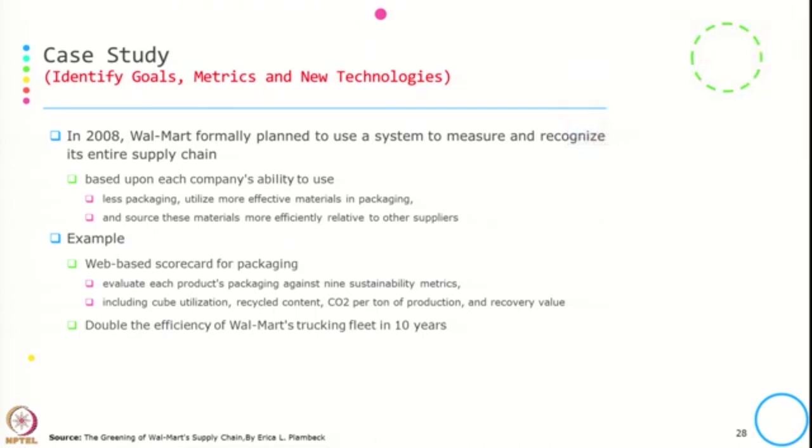They took many steps to incorporate environmental concern into these focal areas. One of the initial steps was to identify goals, metrics, and new technology. In 2008, Walmart formally planned to use a system to measure and recognize its entire supply chain based on each company's ability to use less packaging, utilize more effective packaging material, and source materials more efficiently relative to other suppliers.